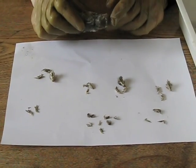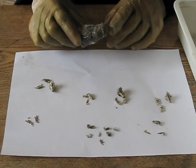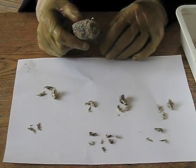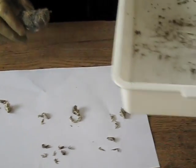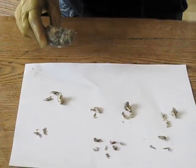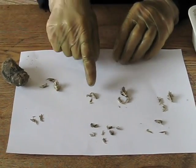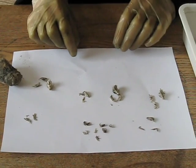It probably took the best part of an hour — at least 40 minutes — to dissect this pellet, quite a large pellet. There's a big pile of fur here that came out of the pellet, and this is what we found in it: one, two, three, four, five, six, seven, eight different animals in one pellet.